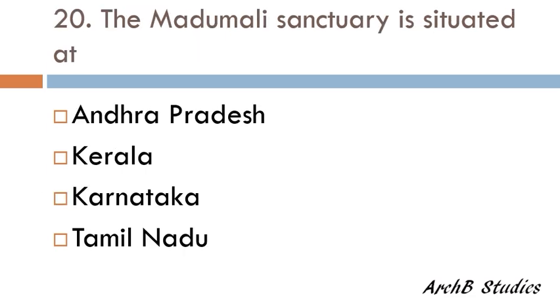The Mudumalai Sanctuary is situated in — Andhra Pradesh, Kerala, Karnataka, or Tamil Nadu? The correct answer is Tamil Nadu.